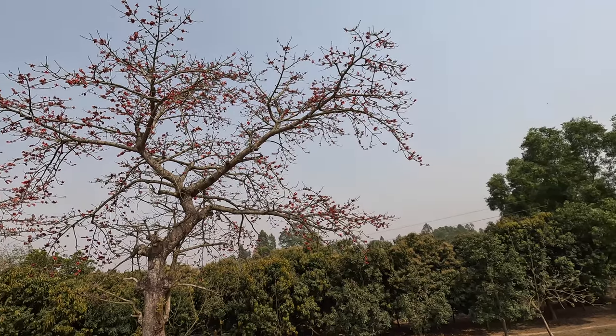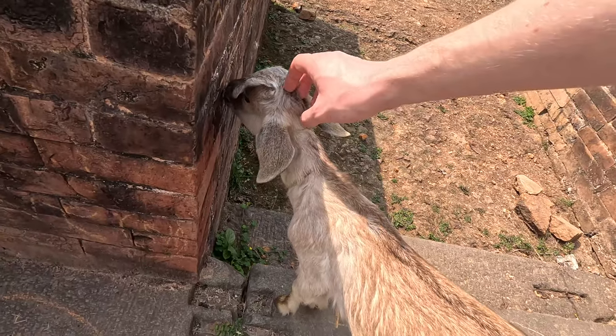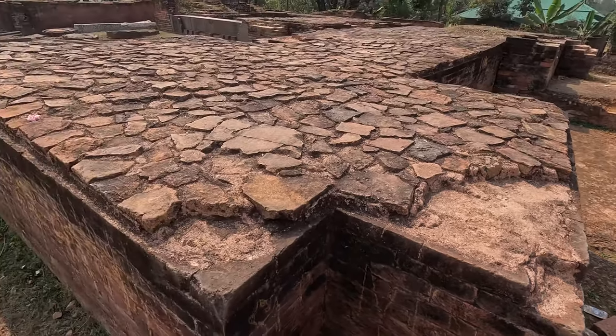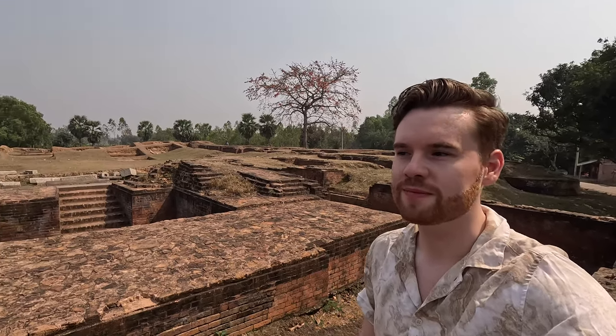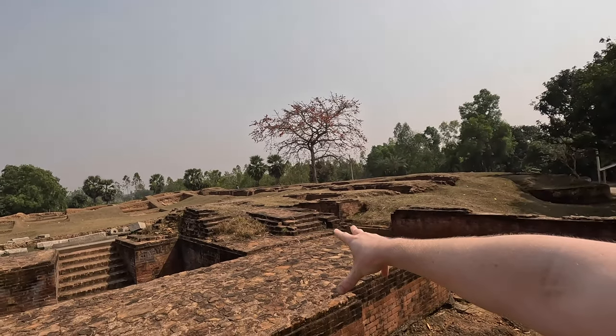Mithil, what's the name of this prominent red tree here? So this is called the shimul tree - it basically blooms in spring and you can harvest cotton from this flower. Also worth mentioning: from Rajshahi we took a bus for about an hour and a half to reach Naogaon, and the two cities are pretty well connected with loads of buses going all the time. I'm liking this view right here of the tree in the background and the ruins in front.